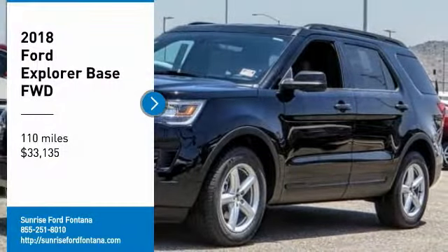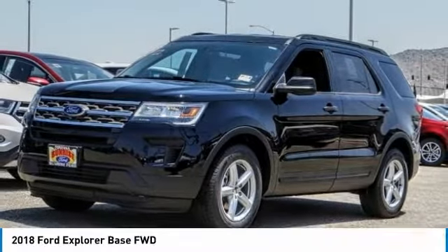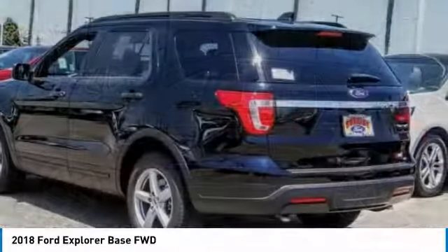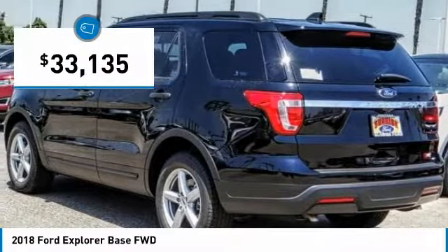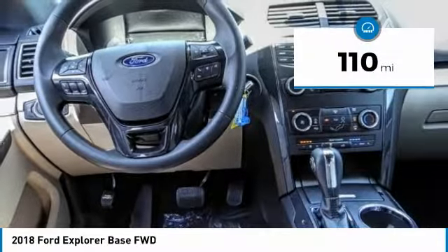Make a great choice today with the 2018 Explorer. You've got a lot of capabilities to call on in a Ford Explorer — don't underestimate your choices. Priced below $35,000, this vehicle has less than 200 miles.